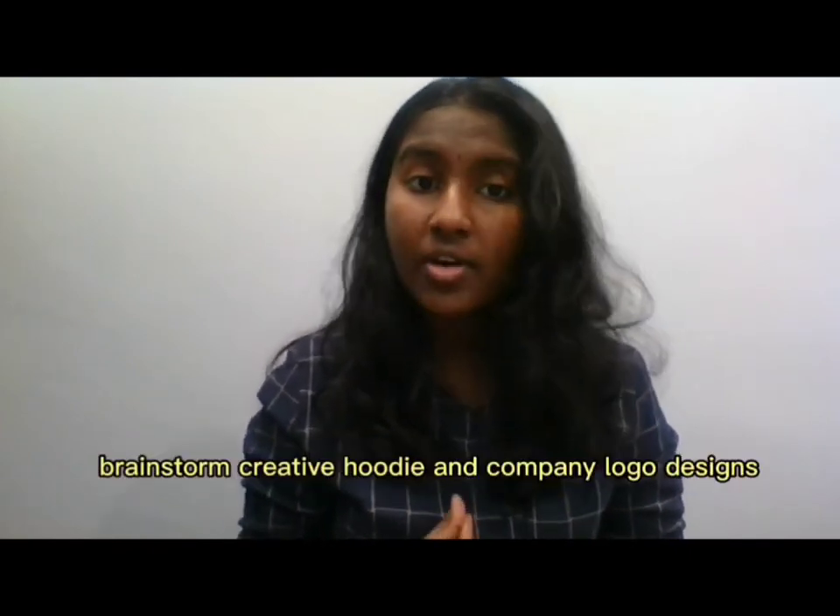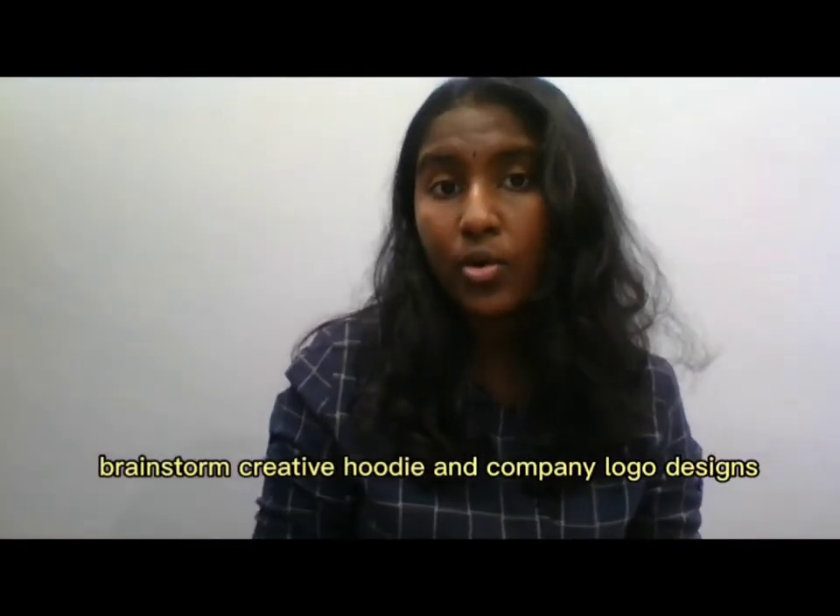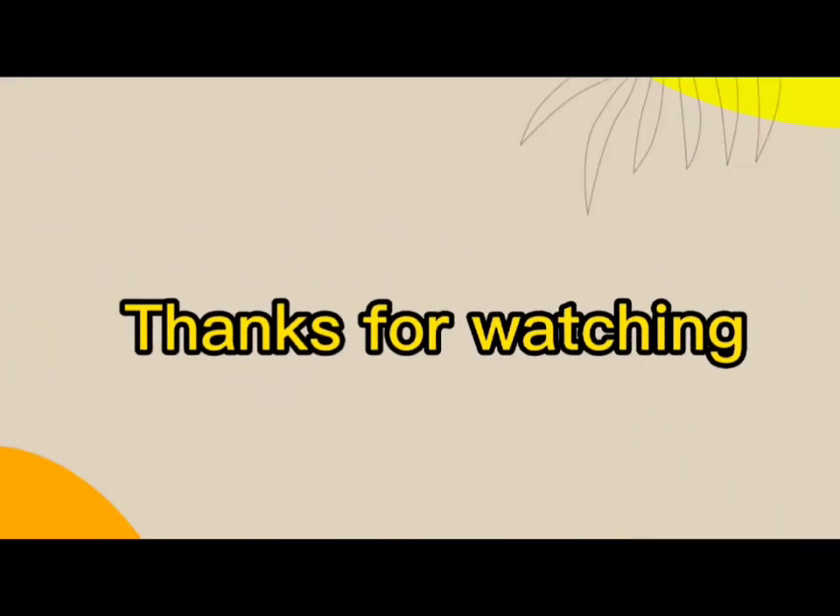Lastly, I was able to bring creative ideas for our logo and hoodie designs. It was challenging since we needed to create designs that are unique and trendy. This is crucial because it adds value to our company, and I overcame this challenge by drawing inspiration from other designers. That's all from me — thanks for watching.